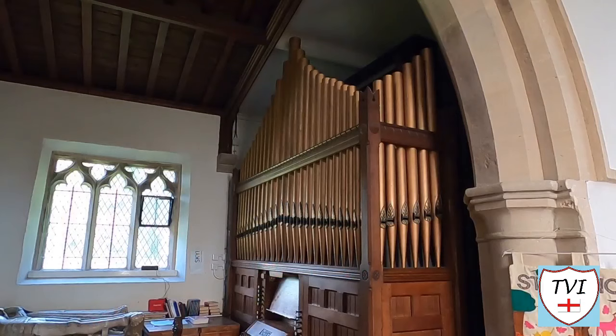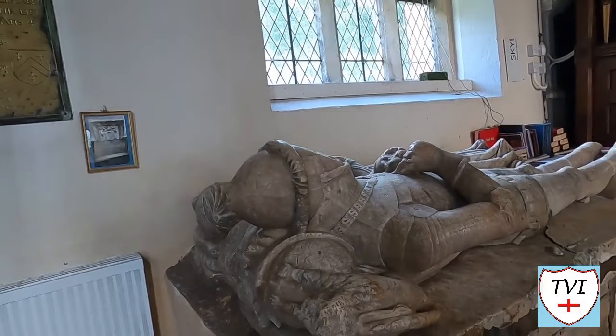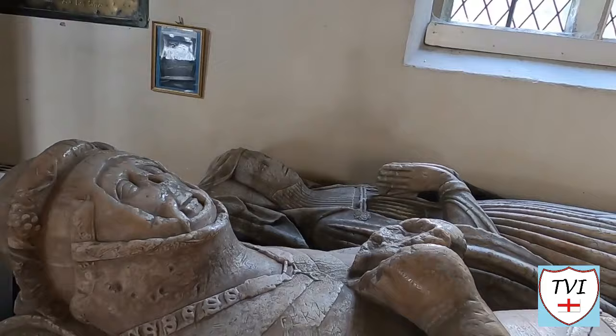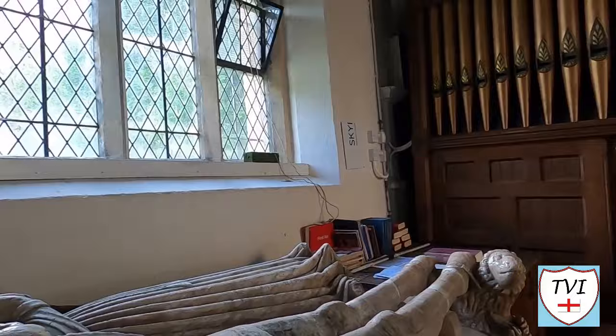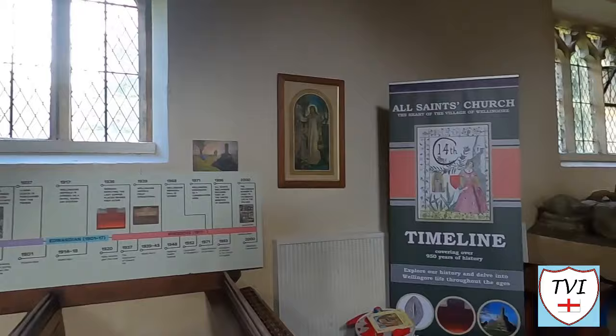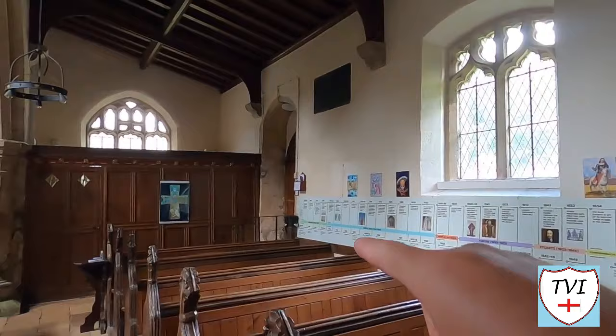Almost completely hidden behind the organ is a stone wall monument to Charles Wingfield who died in 1575. There's also a tomb with fabulous effigies — this looks like a knight with chainmail, with a lady next to him. I wonder who they are — might be something to do with Wellingore Hall. On the wall there's a massive timeline covering 950 years of history. I'm not going to read it all out, but it starts with the Domesday Book in 1086 and works its way all the way through to the year 2000.